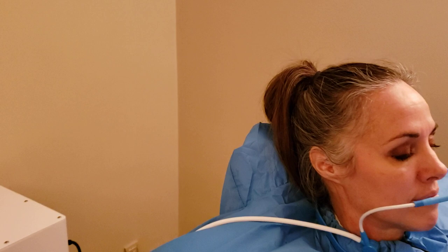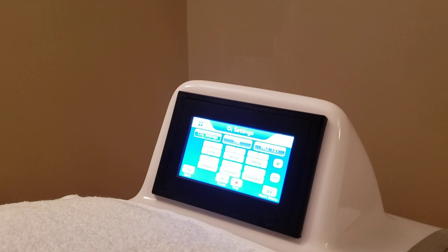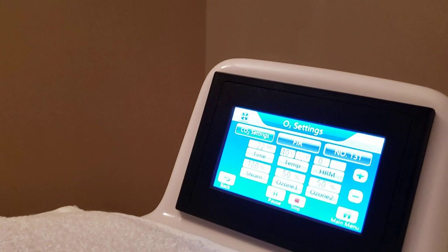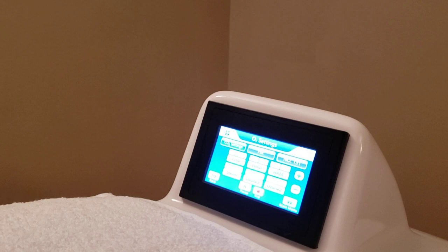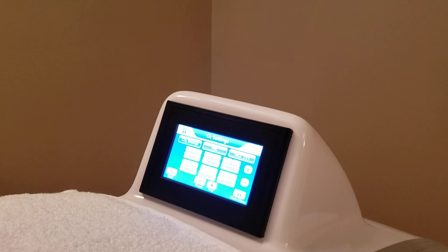I'm going to show you guys the control panel here. You can see everything going on — the temperature setting. She's also getting micro frequency. You can see on the upper right, number 30, 131. We've got over a hundred different settings. She's getting micro frequency; there are foot plates inside that she's got her feet on that are sending microcurrents through her body.